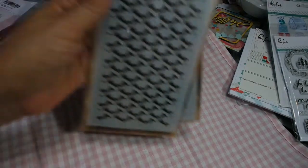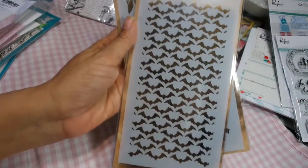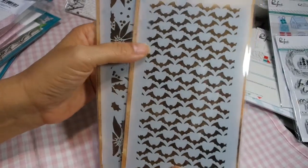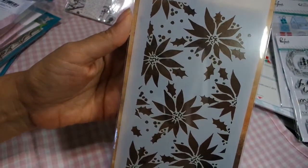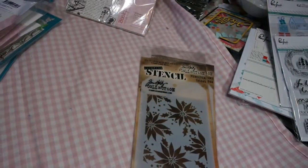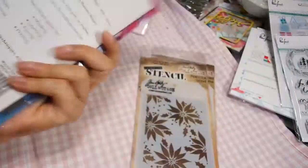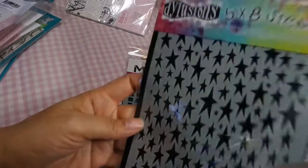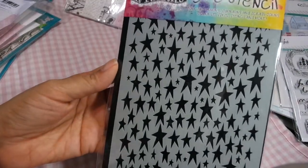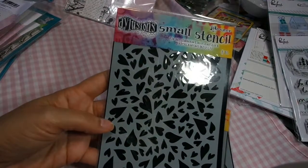I got a bunch of stencils. This is the Tim Holtz Bat Stencil — it's called Background, and it is so cool. I'm in a swap for a tag so I'm going to use that as a background. Then this is the Poinsettia Background, which is really pretty too. I got this Dina Wakely Media one called Mosaic Swirl. Then I got the Dilutions one — these are all under Tim Holtz Ranger, because it's all made by Ranger. This is Stars — I love these Stars. And then I got another Heart one. So those are all in the store.